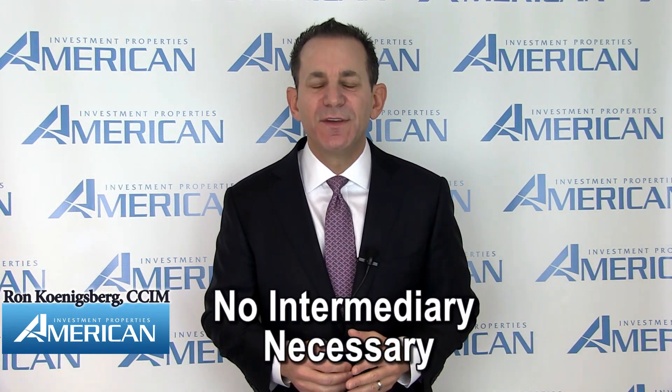No intermediary necessary. Unlike a 1031 exchange, a 1033 exchange does not require a qualified intermediary at any point throughout the transaction. Proceeds received from an involuntary conversion do not have to be held by a third party as they do for a 1031 exchange. The real estate owner can take immediate possession and control of the funds in a personal account, money market, and investment accounts.